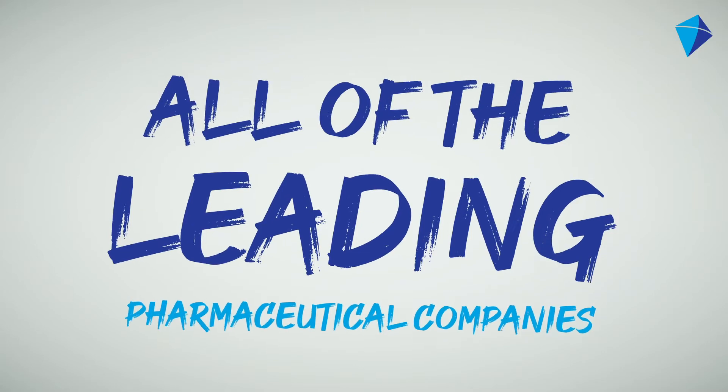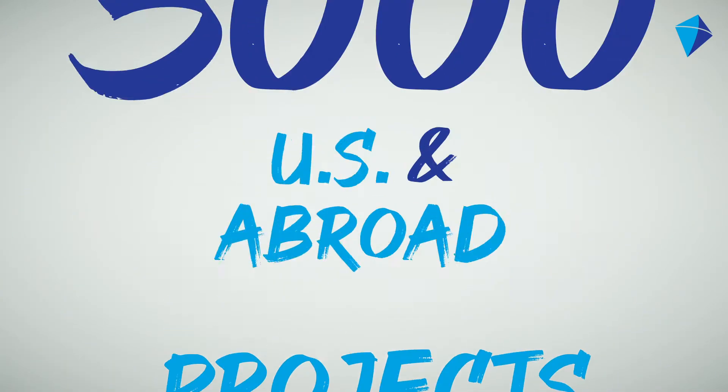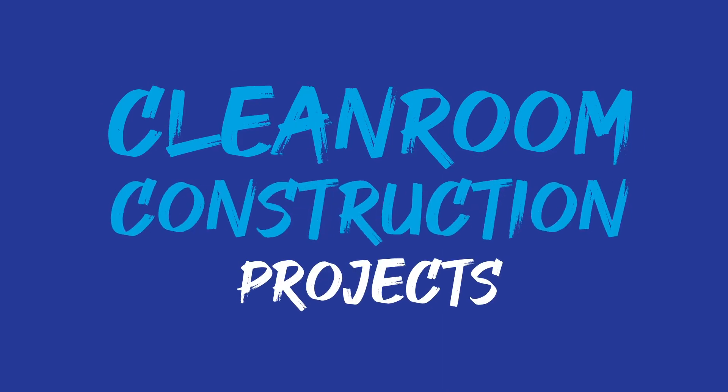Having worked with all of the leading pharmaceutical companies over 30 years on more than 3,000 projects in the U.S. and abroad, we came to understand that there are three main elements to clean room construction projects.